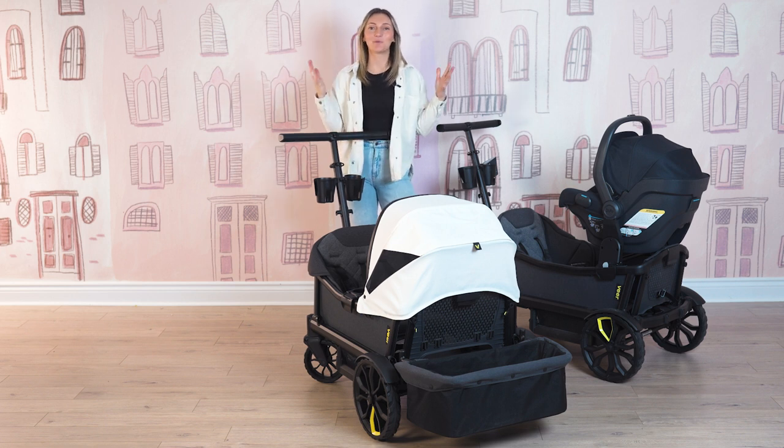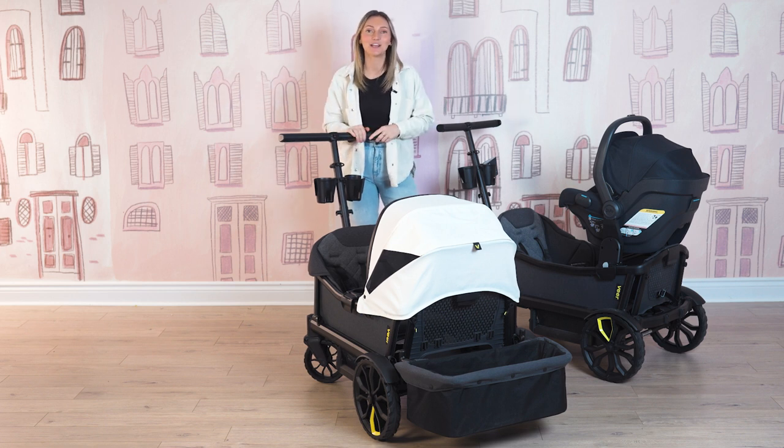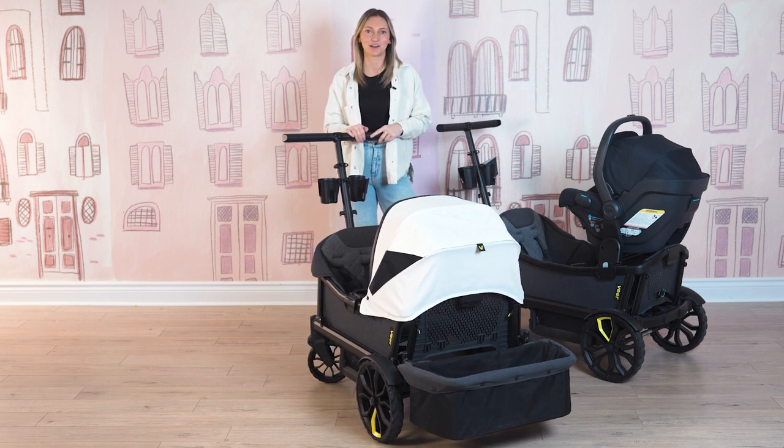Hi friends, it's Nicole and welcome back to our YouTube channel. If you are new here, this is where we share all of our product demos, product reviews, and product comparisons to help you feel the utmost confidence along your parenthood journey.